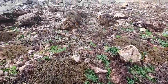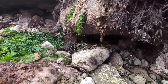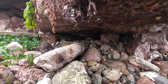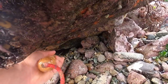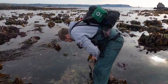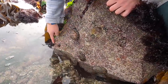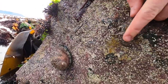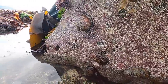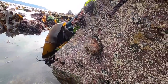Sam's found the ultimate ormer rock by the sounds of it! One, two, three, four, five, six, seven, eight - look at that, they're everywhere just under one rock! Eight ormers! There's a little baby one there - a whole family of ormers right there. Haliotis tuberculata is the Latin name - the green ormer, or abalone.